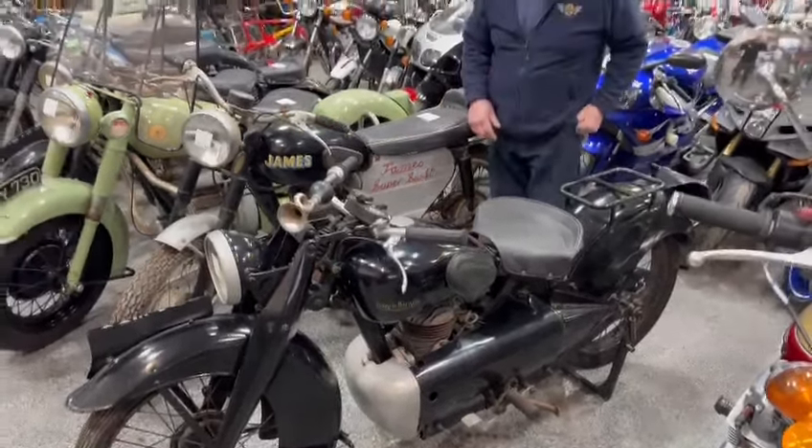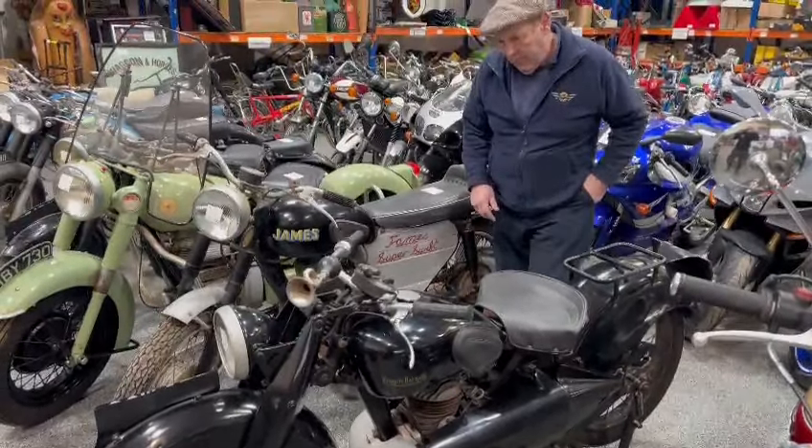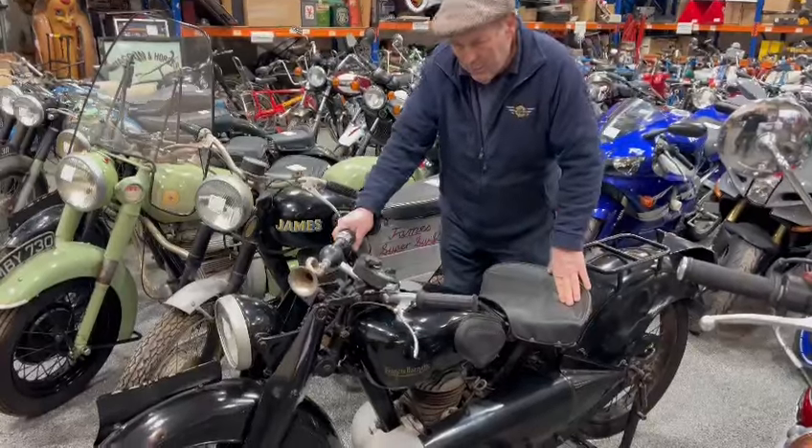Right then, what have we here? Francis Barnett Cruiser, a little 250 Cruiser. Very unusual little machine — I think they're about 250.